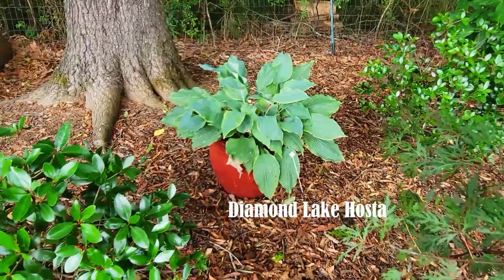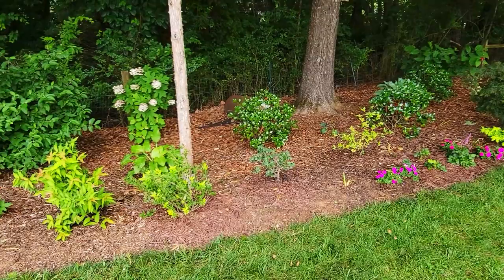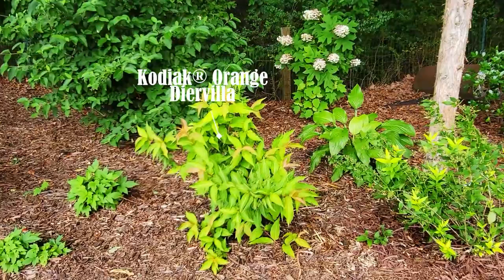I also have an Orangeola Japanese maple. Another pop of color for the shade garden is called Brigadoon St. John's wort. The hosta in the container is called Diamond Lake.